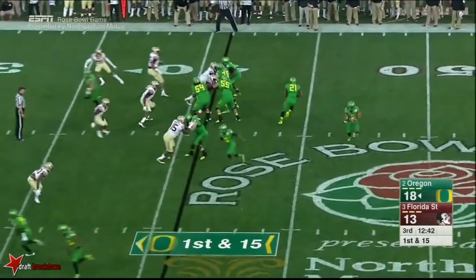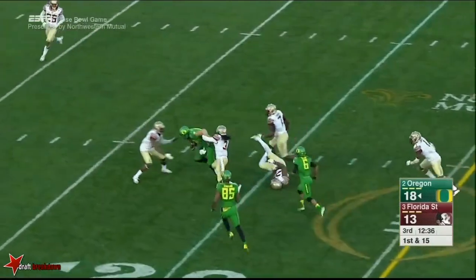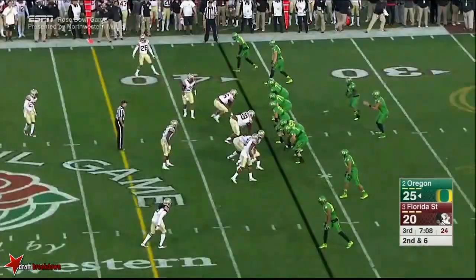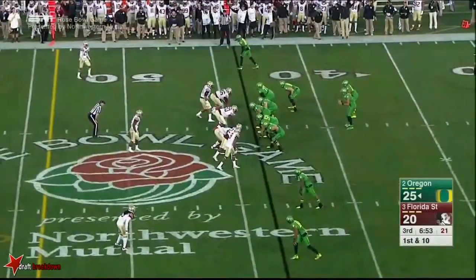Nelson in motion, they fake it to Freeman. Mariota on the roll, cuts it back, now fires late — complete to Bayless, who has been a weapon today. Tight end muscling down near the ten. Play action — Mariota flips it short, it's Bayless with another catch, and he muscles forward.